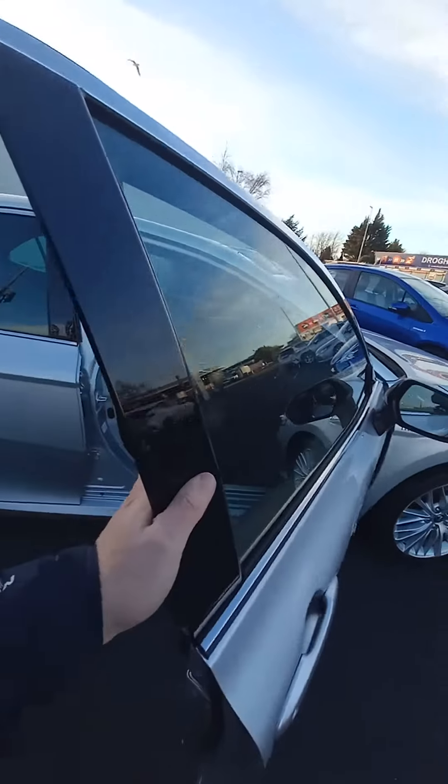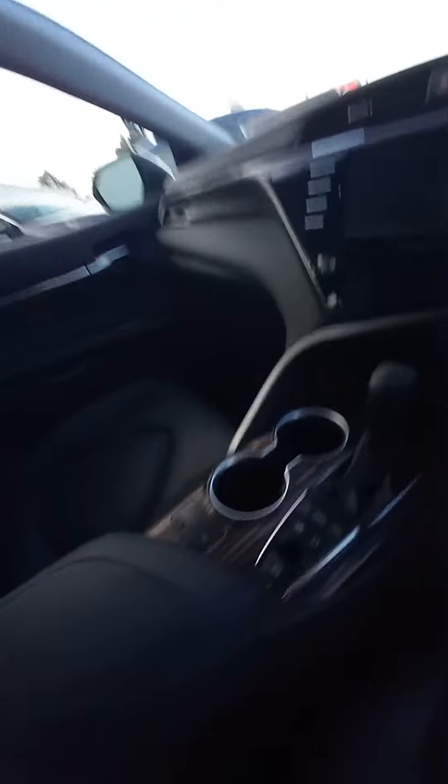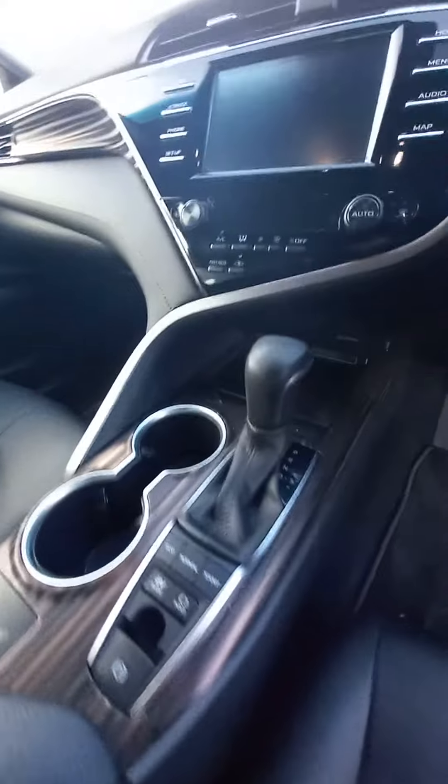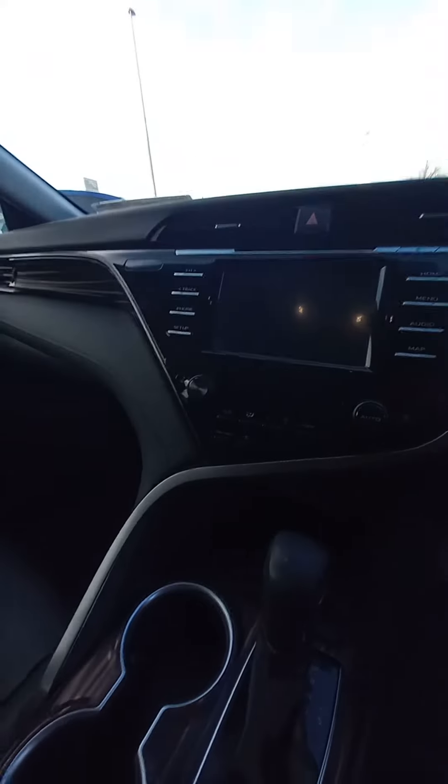Up front this is a keyless entry model. You have an electric driver's seat, centre armrest with storage and an additional power supply. There are heated front seats, it's fully automatic, and there's an electric parking brake with auto hold function and dual climate control with air conditioning.